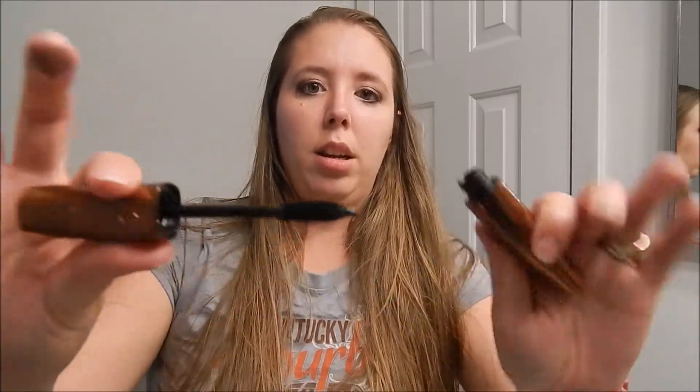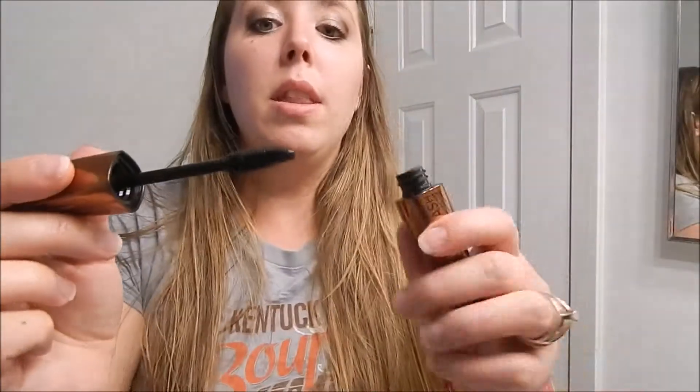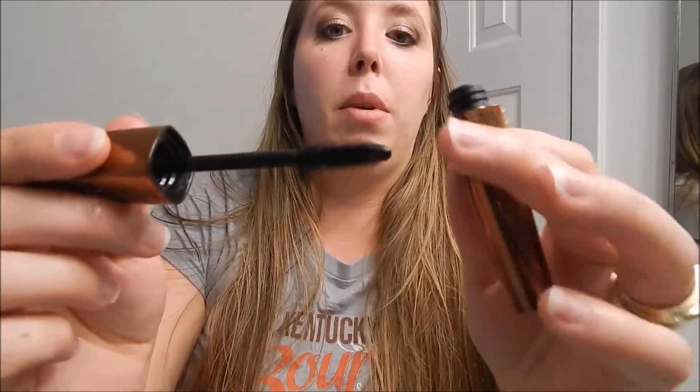Since I don't have a smudger right here, I'm just going to go ahead and use my finger and blend it in a little bit. Top it off with my new mascara — Extreme Black is the color.